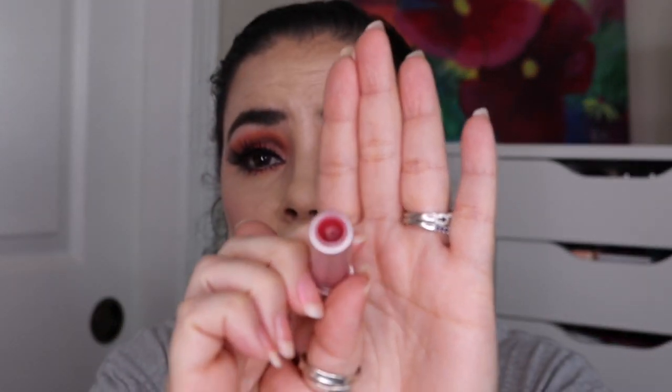I have two more empties. The first is the Fresh Sugar Rosé Tinted Lip Treatment — I talked about this in my empties video. It has such a low melting point that the tip would constantly slide off, and it broke very close to the bottom. I used it an additional 44 times and it is completely empty — I got a total of 70 uses out of this. I would not buy it again: it's not cruelty free and it constantly breaks, even though I love the way it feels on the lips.